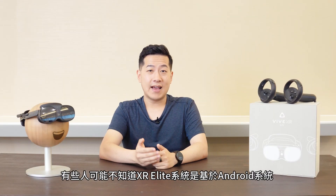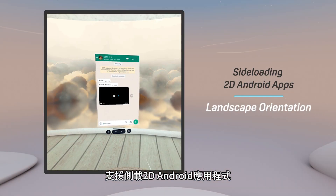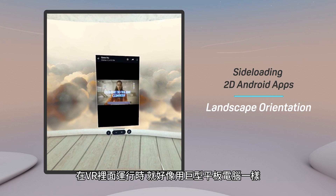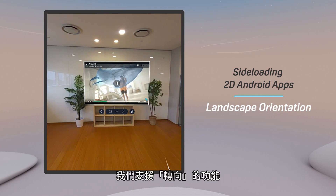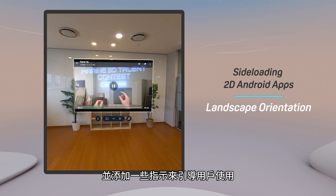Some of you may not know that XR Elite is based on Android and supports sideloading 2D Android applications to be run in the headset like a giant tablet in VR, or even with mixed reality pass-through. In the latest update, we'll be adding rotation support for landscape orientation and adding some helpful tips to guide anyone using it.